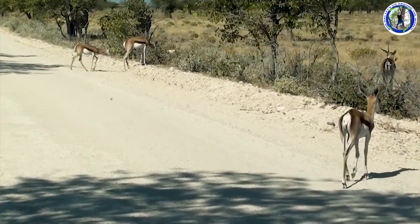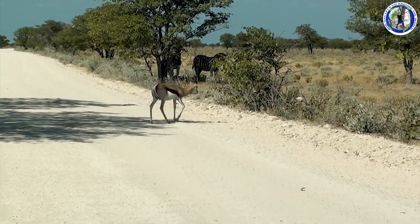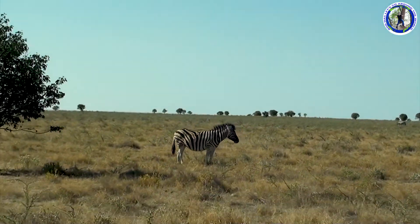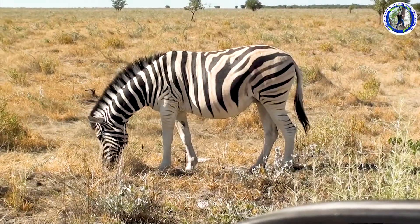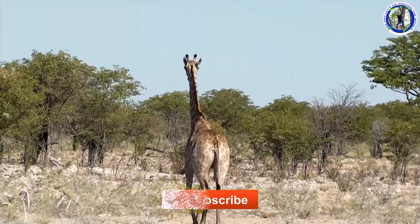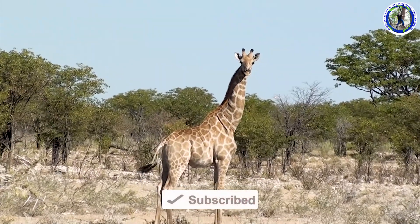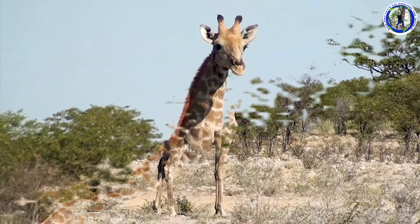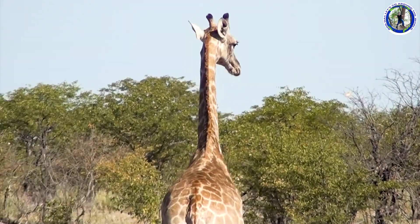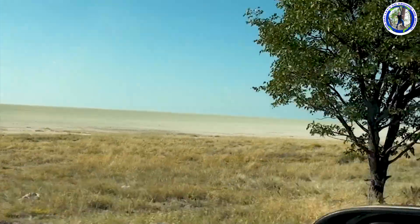The springbok are crossing in front of our car. We are now on an afternoon game drive in Etosha National Park.